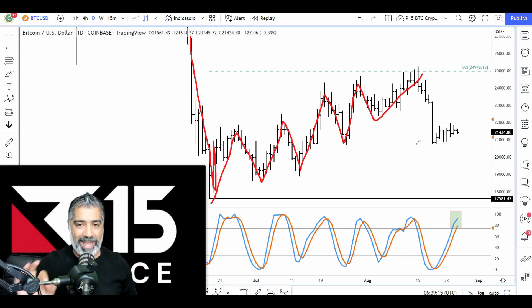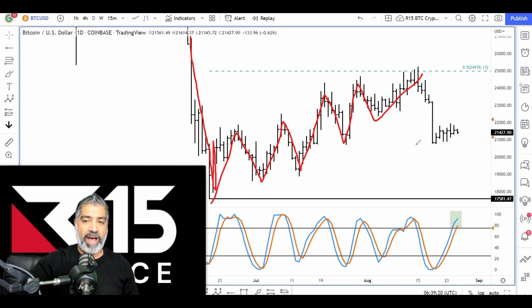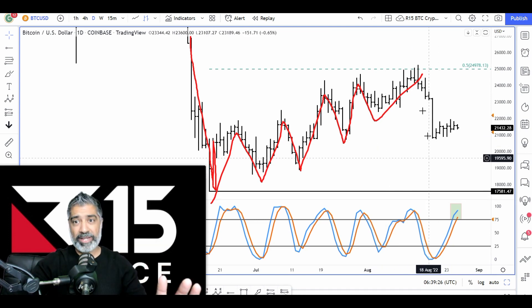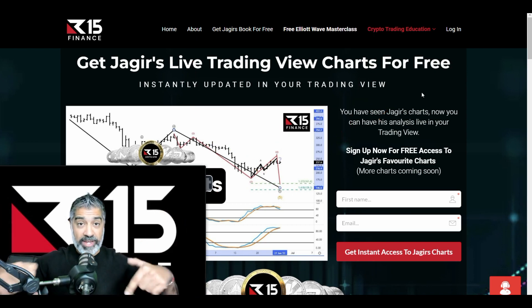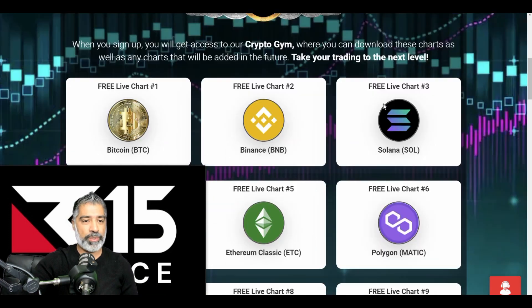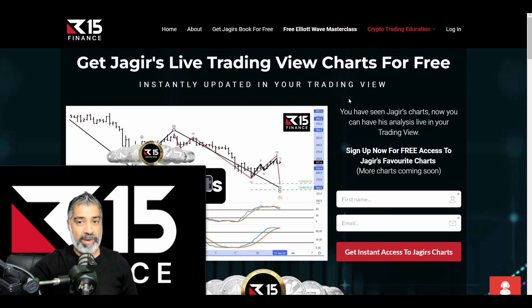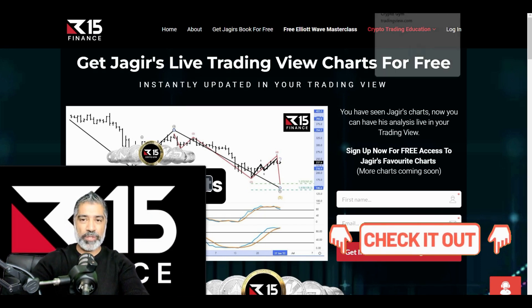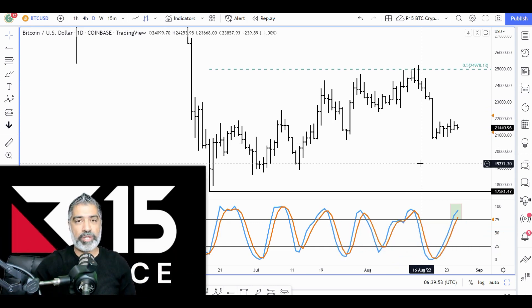What I want to point out right now is if you look at the momentum indicator at the bottom — the blue and the red line — I use something called the Stochastics RSI. If you want access to my charts, you can now download them for free. All the analysis I do, including Bitcoin and other cryptocurrencies, is included. Quite frequently people ask about my Stochastics RSI settings because they're so powerful for seeing what's likely to occur next with momentum. You'll get those settings when you download the charts and you can import them into your own TradingView.